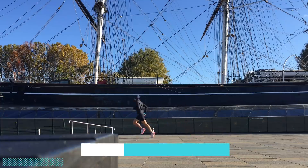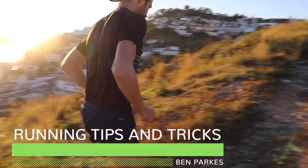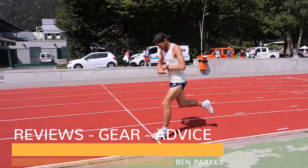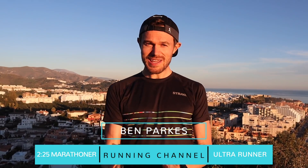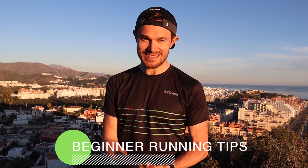Are you a new runner looking for some running tips? I've got five top tips coming up! Hello everybody, my name is Ben Parks, 2:25 marathon runner and ultra runner, and what I want to talk to you today about is beginner running tips.